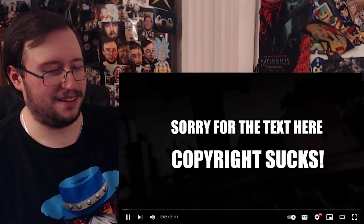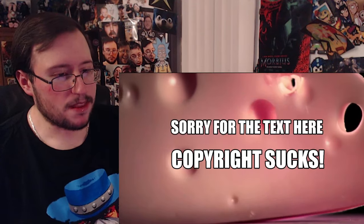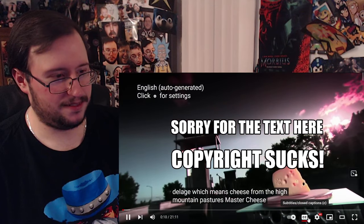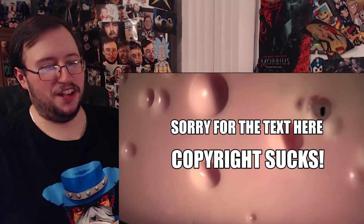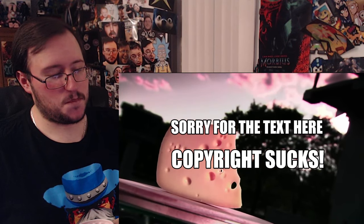This episode is brought to you by Arrow. I just heard about this thing; I kind of wanted to try it. The Swiss call this cheese 'fromage del page,' which means cheese from the high mountain pastures. Master cheesemakers retreat to their chalets high in the Swiss Alps to make this special cheese. These individuals follow a tradition of cheesemaking that goes back to the Middle Ages.